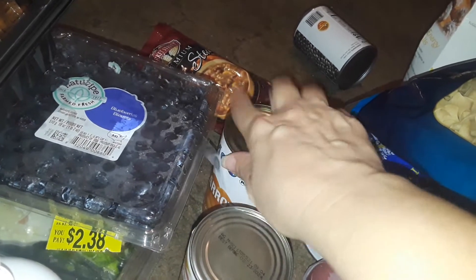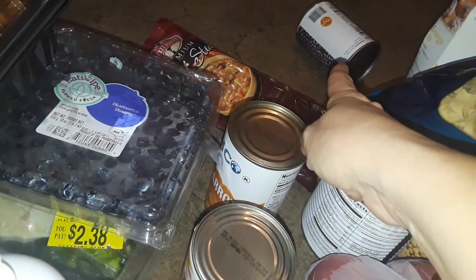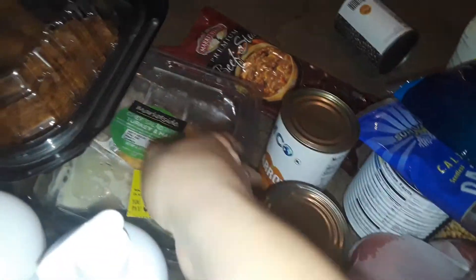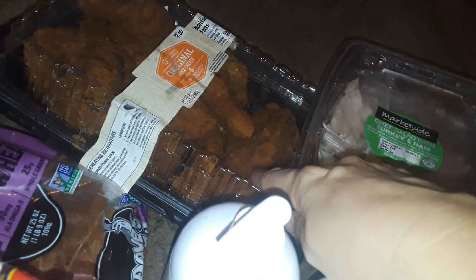Got a bunch of beef still in a pouch and what I think are black beans. I got this big thing of blueberries from Walmart. Walmart also gave me a turkey and chicken salad, but I don't think this one is good anymore because the lettuce is changing color, so I might throw that one out.